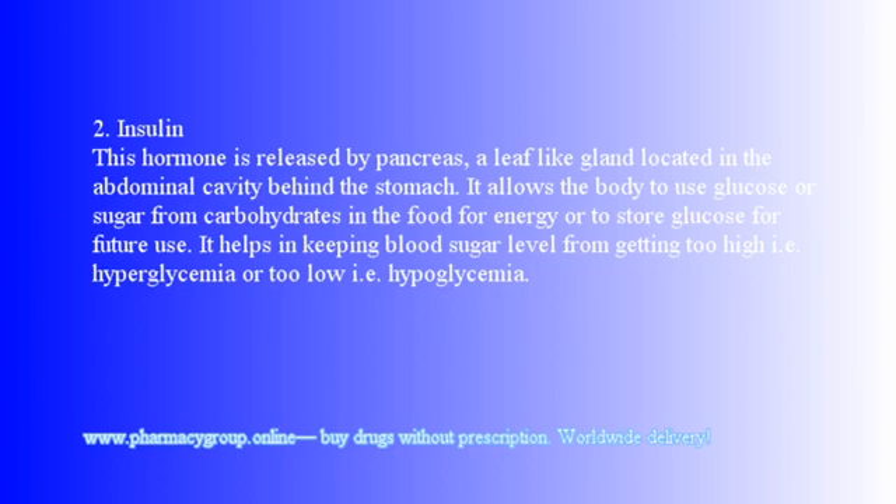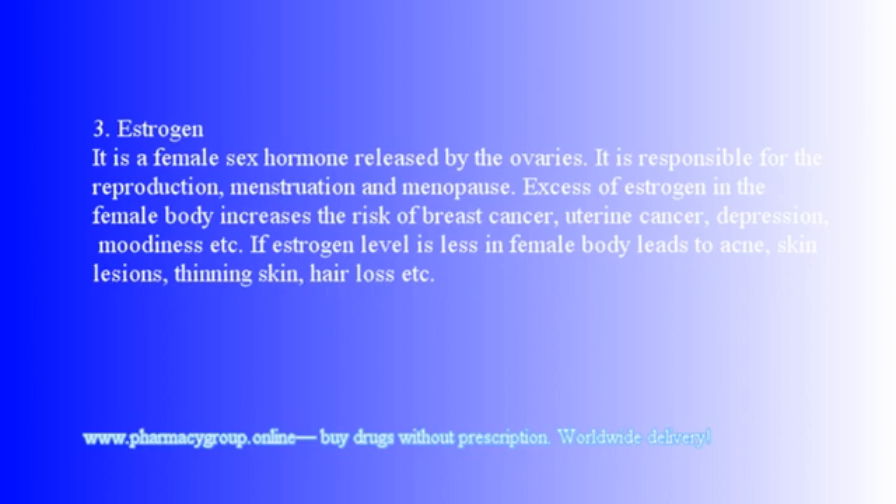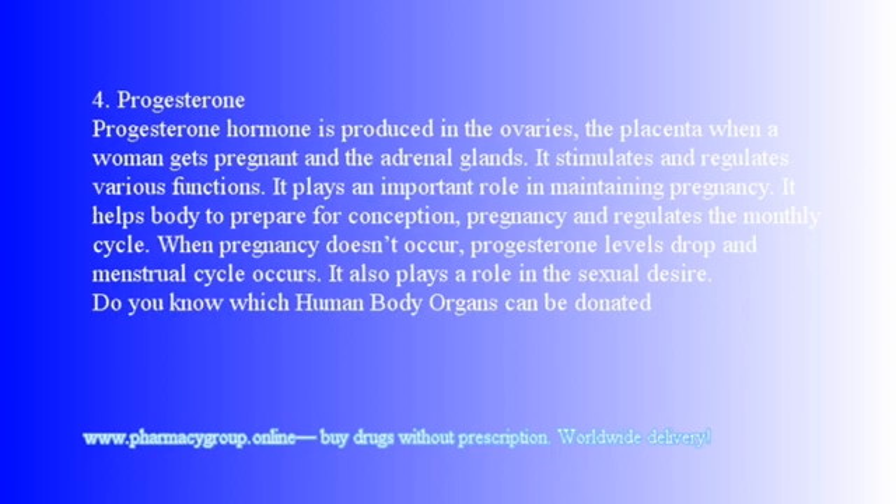3. Estrogen: It is a female sex hormone released by the ovaries. It is responsible for reproduction, menstruation, and menopause. Excess estrogen in the female body increases the risk of breast cancer, uterine cancer, depression, moodiness, etc. If estrogen levels are low, it leads to acne, skin lesions, thinning skin, hair loss, etc.